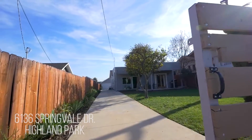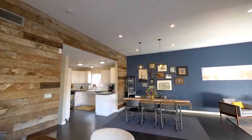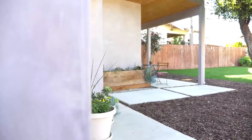6136 Springvale is a beautiful turnkey three-bedroom, two-bath home in Highland Park. Aside from meticulous detailing, the home has a large two-car detached garage and a huge flat lot perfect for entertaining.